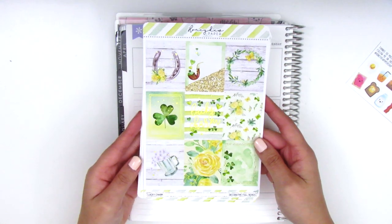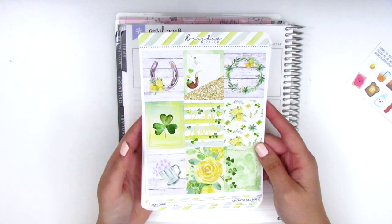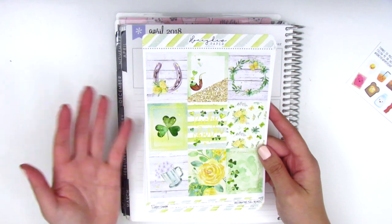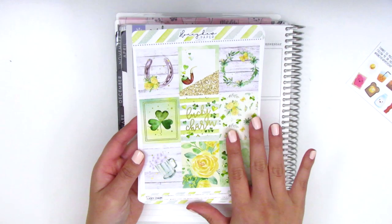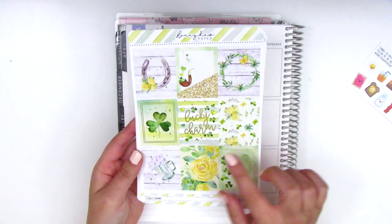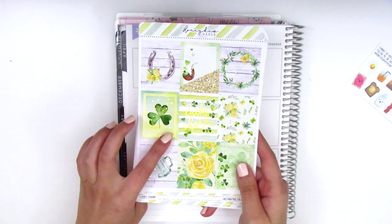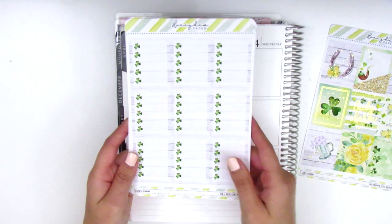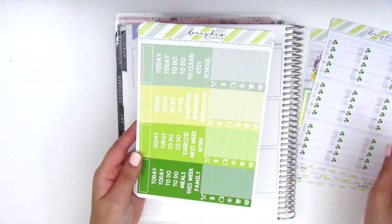Here is the kit I got, called Lucky Charm, and it's themed for St. Patrick's Day. I didn't get to use a St. Patrick's Day kit last year because it fell on the same week that Beauty and the Beast came out, so I opted for that instead. The full boxes have some gold foil, this box in the middle says 'Lucky Charm' in gold foil, and we've got a gold foil outline with sprinkles all throughout. There are shamrock checklists which are really cute.